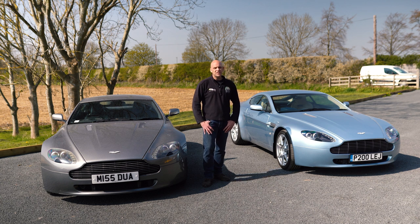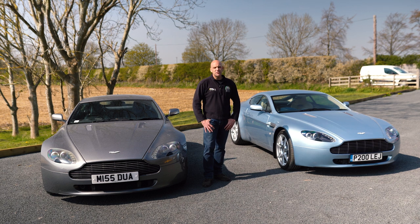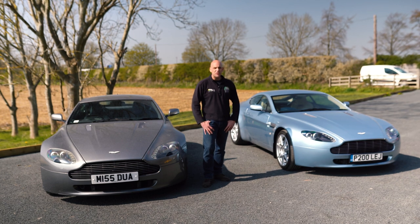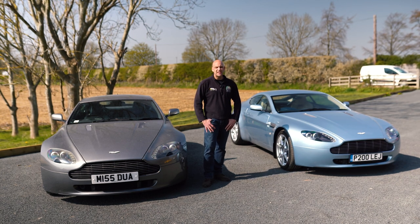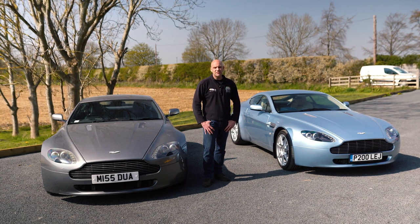One of them needs at least £15,000 spending on it just to make it roadworthy. The other has been a cherished car for its entire life — once for nothing, still got a little bit of newness to it when you drive it, and it is an absolute joy to drive. It'll be a joy to own as well because it is probably going to give a lot less hassle in the workshop. So let's go and find out which car is which.